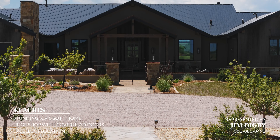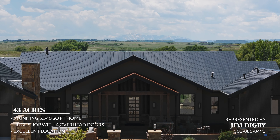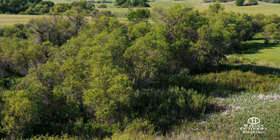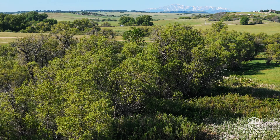Elk, deer, antelope, black bear, coyote, fox, and turkey all call the property home, but elk are the headliner. Watch the elk rut activity in the fall, or enjoy the cows as they raise their calves in the spring. The property is truly a wildlife sanctuary.